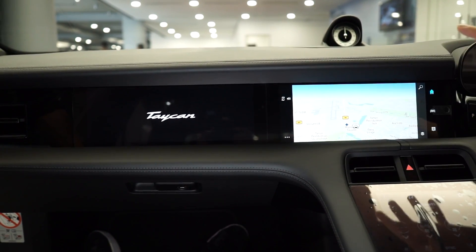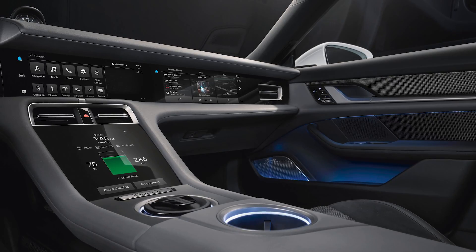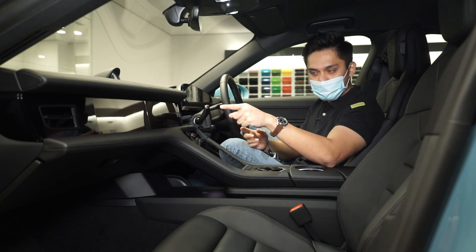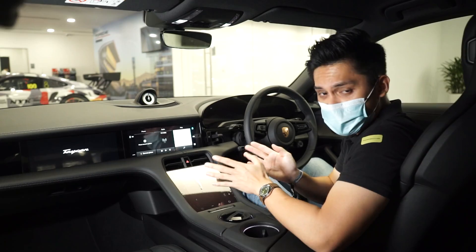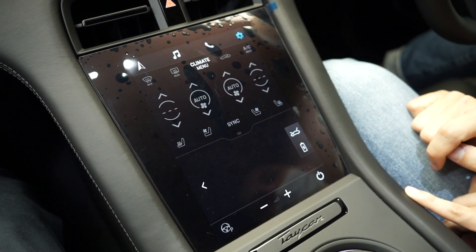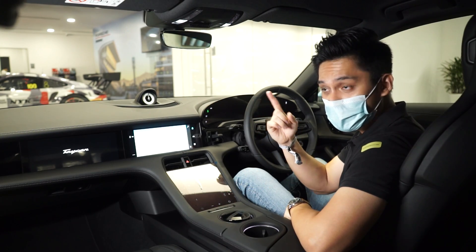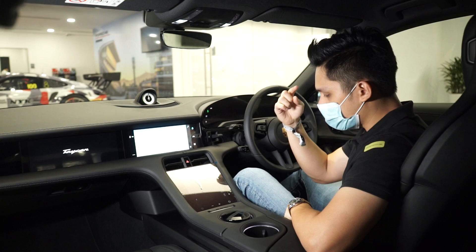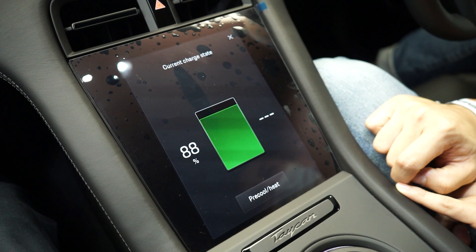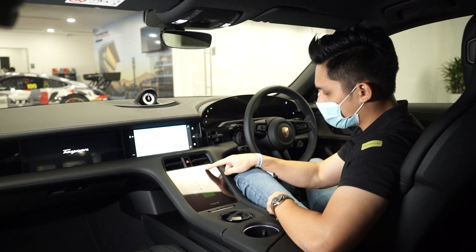In the middle you've got a 10.9-inch widescreen display, and you can optionally specify a second 10.9-inch screen for the front passenger. Below that is a standard 8.4-inch display across all Taycan models giving access to climate control, infotainment, GPS navigation, and music. Pressing one button shows you the current battery state of charge — at time of filming it showed 88% battery and 248 km of range. You can also pre-cool or heat the battery as needed.